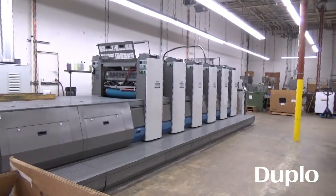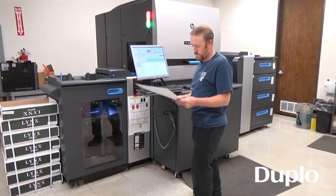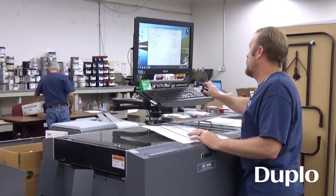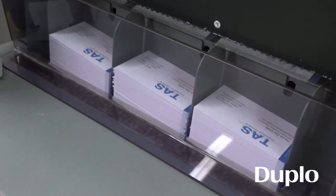We have a Raleigh 5-color 755 and an Indigo 5600. We have a Duplo 646 with perf modules. We produce business cards and score covers for spiral-bound or saddle-stitched pieces.